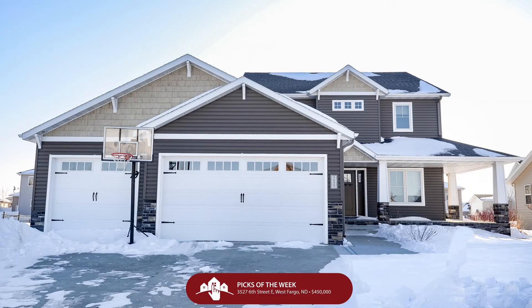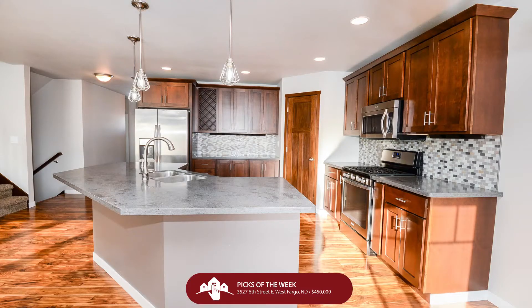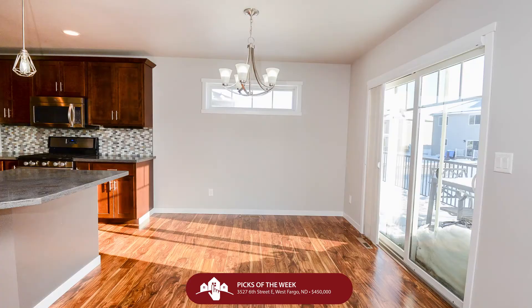We're going to get right into it in West Fargo, 3527 6th Street East. $450,000 finds us a beautiful two-story home in the Shadowwood 2nd subdivision. We're talking four beds, four baths, and three garage stalls with this beautiful custom-built home. The quality amenities and the custom detail around every corner will make your heart go pitter-patter.